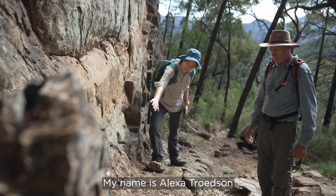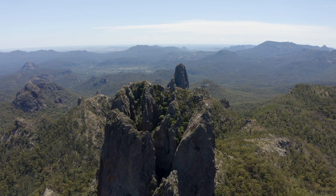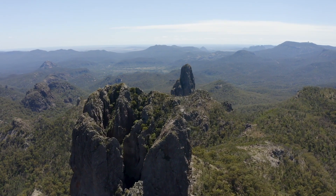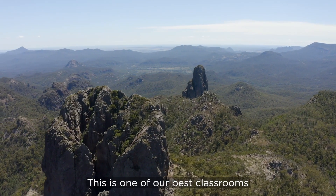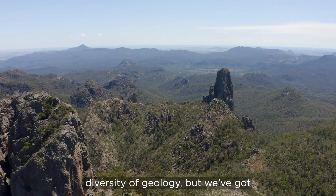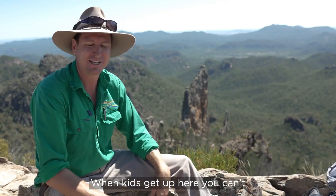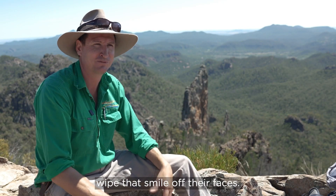My name is Alexa Troadsen. I'm a geologist and I was the lead geological author on the Warrumbungle National Park Geotrail. This is one of our best classrooms — and it's probably one of the best classrooms I've ever taught in. Not only do we have the amazing diversity of geology but we've got fantastic diversity of fauna and flora. When kids get up here you can't wipe that smile off their faces.